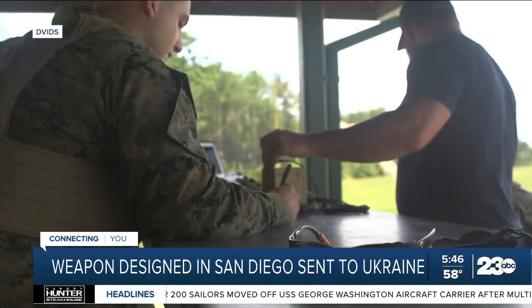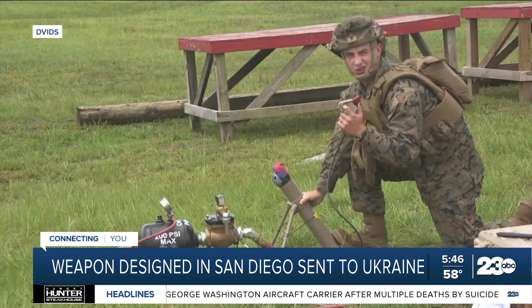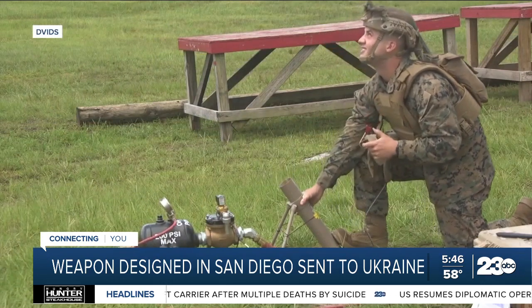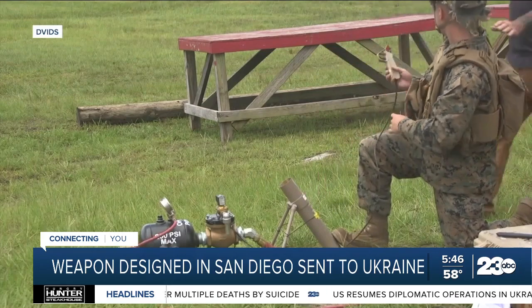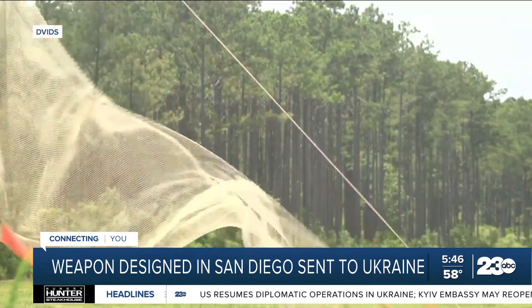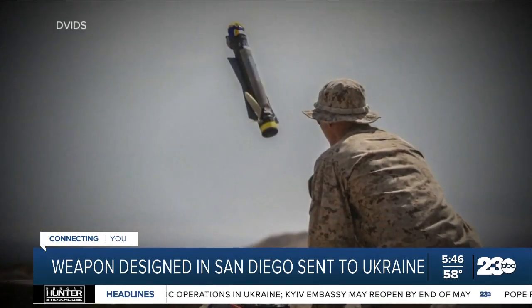Radins would not provide any details about the Ghost. But the Pentagon has said they function in a similar way to switchblades, seen in this Marine Corps training video. Switchblades are fired out of a tube and they're mounted with cameras and a warhead. Once the human operator finds a target, the drone dive bombs and detonates. Some models can blast holes in a tank.